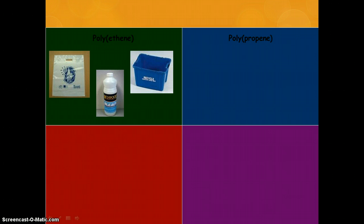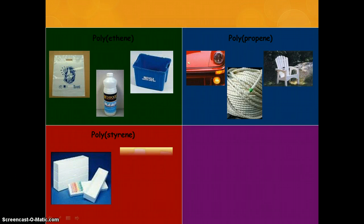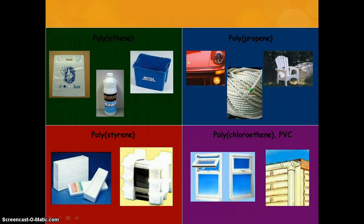We have polypropene which can be used as the shell for cars, to make rope, and also as outdoor furniture. Its major quality is the fact that it's basically waterproof. Polystyrene is good because it breaks quite easily, so it's quite good for packing material — rather than continuing to carry the force all the way through, it snaps off instead. So you damage your polystyrene instead of the thing that you're packing up.